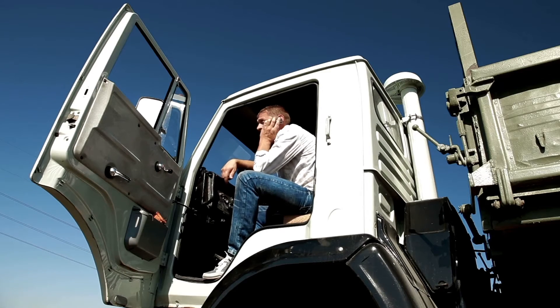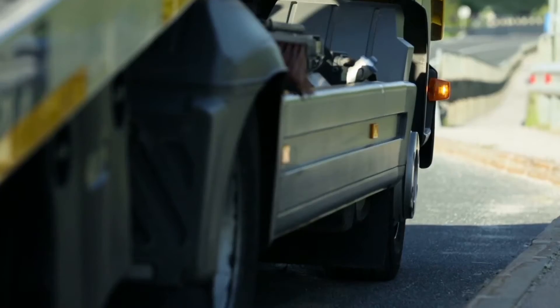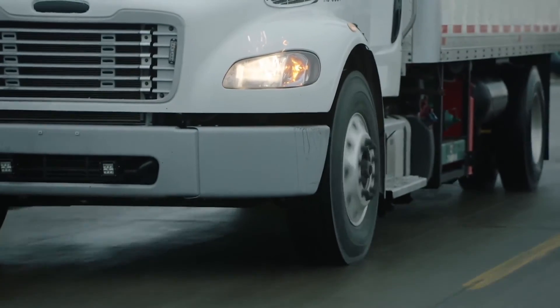Once installed, your fleet's needs are at your fingertips with digital inspections, fleet issue reports, and critical tire alerting. The bottom line? Dealing with reactive maintenance is costly. That's why being proactive with Bridgestone's IntelliTire makes sense for you and your business.